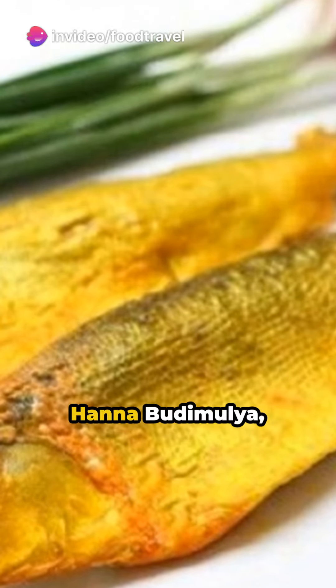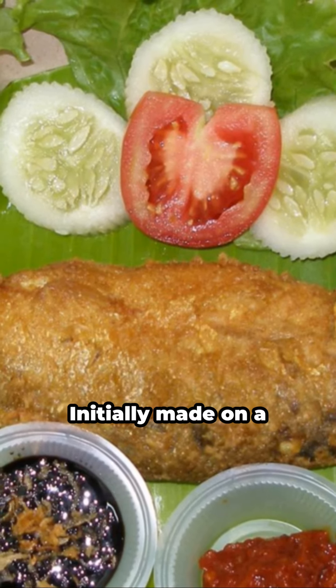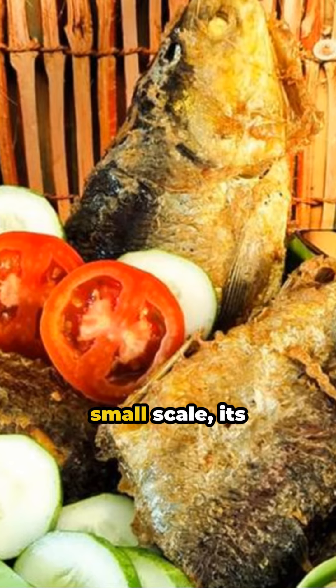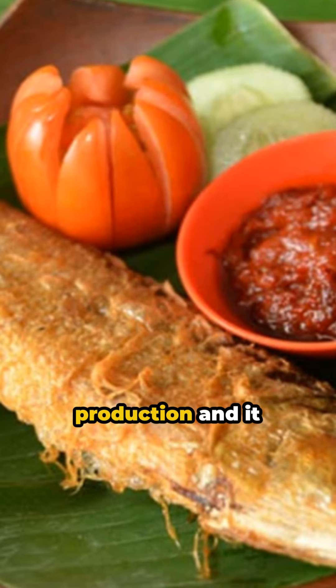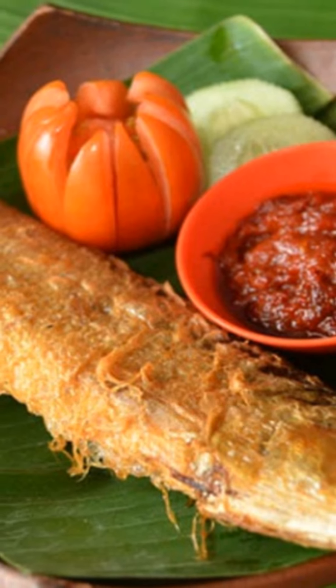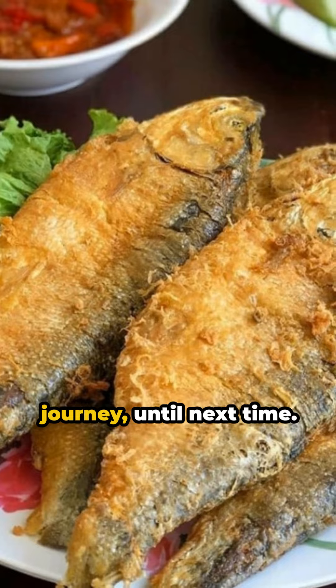A brainchild of Hannah Budimulya, bandeng presto was first created in 1977. Initially made on a small scale, its popularity skyrocketed, leading to increased production and it becoming a classic souvenir from the city of Semarang. This was your bite-sized culinary journey — until next time!